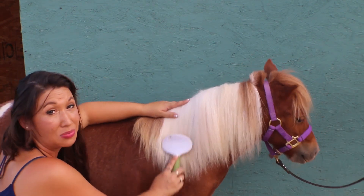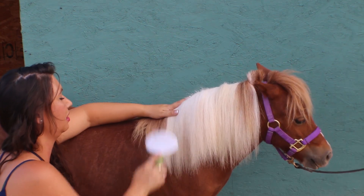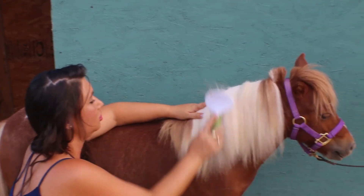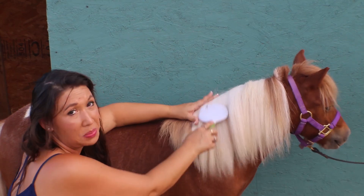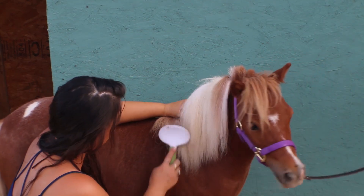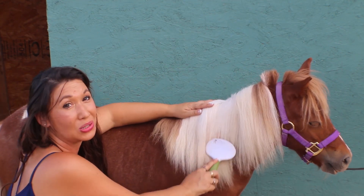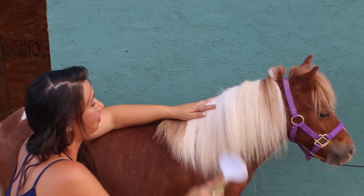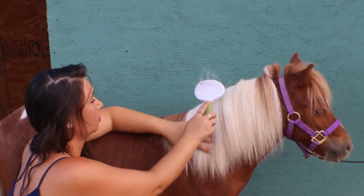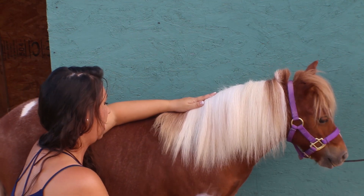Although I love reptiles and tarantulas, I also love mammals too. You guys have probably seen my dogs a little bit and some of my miniature pig videos. I do have a trio of miniature pigs that actually had two lovely litters of piglets this summer, and so my next venture is miniature horses — I'm very, very excited about this.